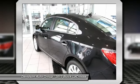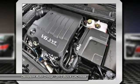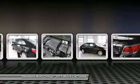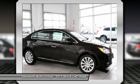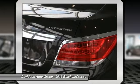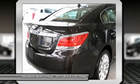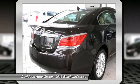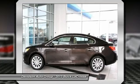Remote engine start, dual zone AC, rear spoiler, MP3 player, keyless entry, child safety locks, steering wheel controls. Option packages: leather preferred equipment group. Standard equipment leather with carbon black metallic exterior and cocoa light cashmere interior features a four-cylinder engine with 182 horsepower at 6700 RPMs.